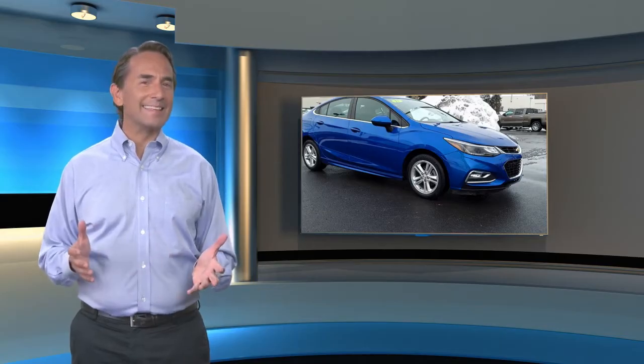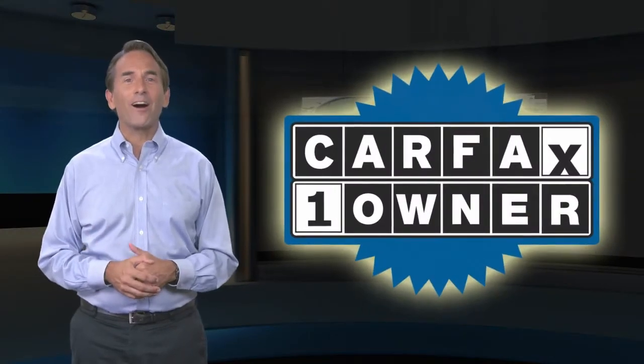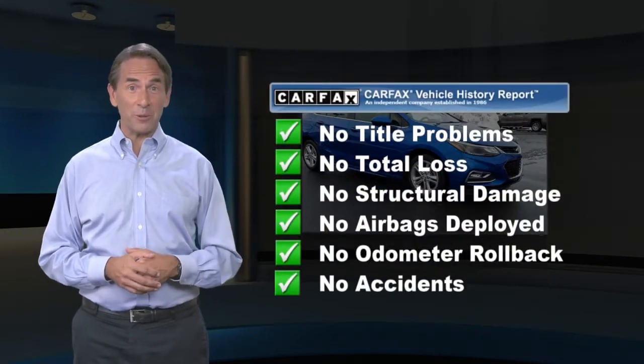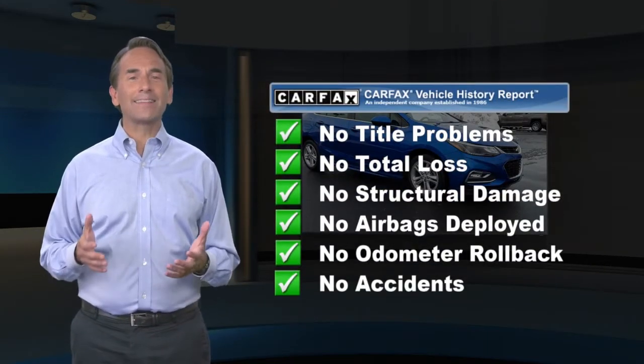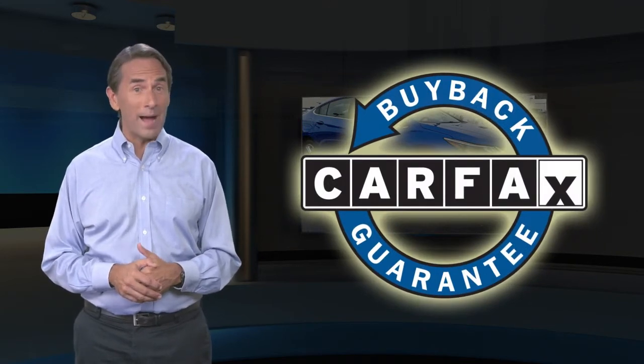Feel confident in this Carfax-verified one-owner vehicle with the Carfax Vehicle History Report. Find this complimentary Carfax Vehicle History Report online or contact the dealership. This vehicle qualifies for the Carfax Buyback Guarantee.